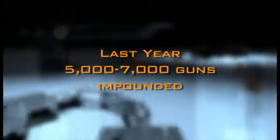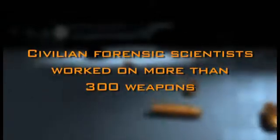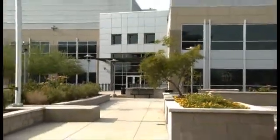Like in this case, this specific shotgun — they've cut the barrel off and the buttstock so that it's much shorter, easier to wield, most likely from a vehicle, and for concealability purposes. Last year, between 5,000 and 7,000 guns were impounded in Phoenix. Civilian forensic scientists worked on more than 300 weapons. As a result, many criminal cases were solved because of the scientific work done here at the Phoenix Police Crime Lab.